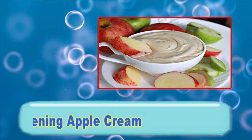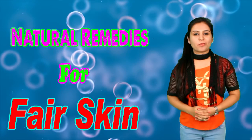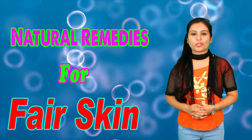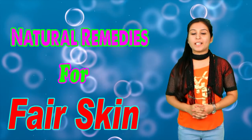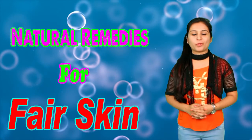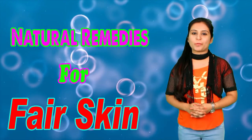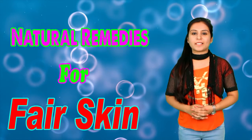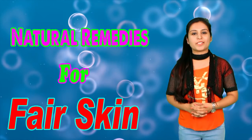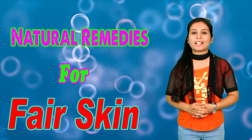Tip No. 1: Skin Whitening Apple Cream. Apple cream is a natural miracle for your beautiful skin. If you want to make your complexion fair and beautiful, then you should apply skin whitening apple cream daily on your face. You should use apple daily on your face. So take one apple and mix it in a mixer.